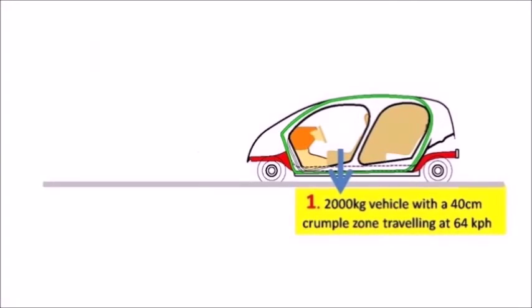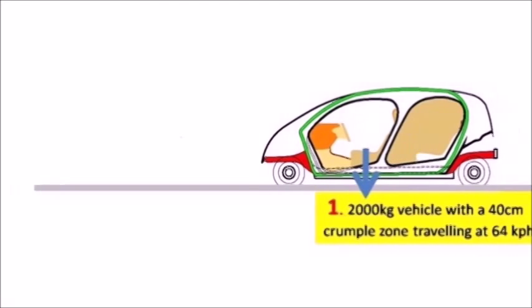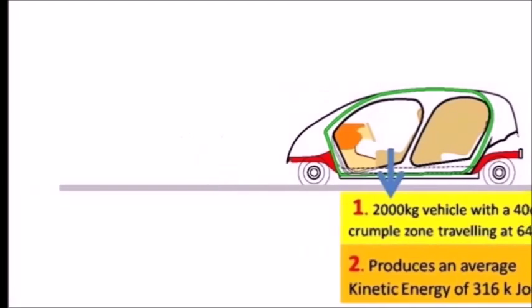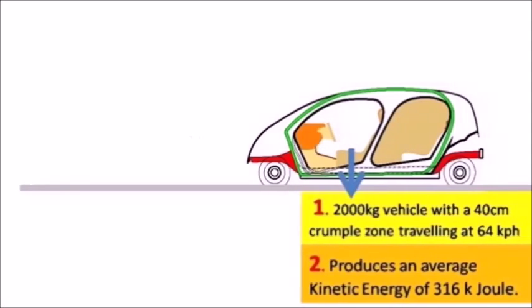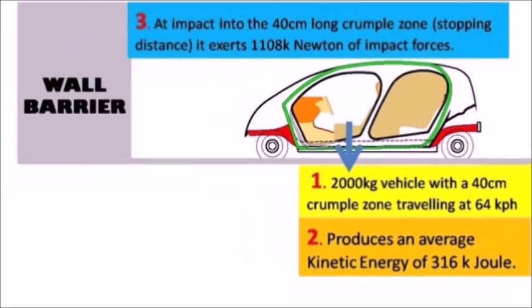To illustrate how the new chassis works: a 2,000 kilogram vehicle with a 40 cm crumple zone traveling at 64 kilometers per hour generates an average kinetic energy of 316 kilojoules of impact.